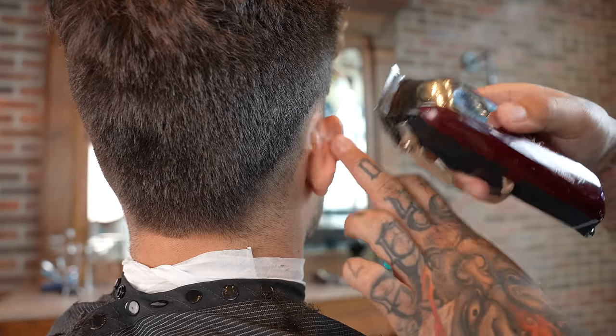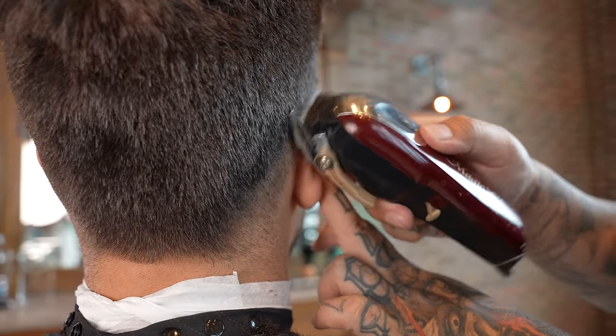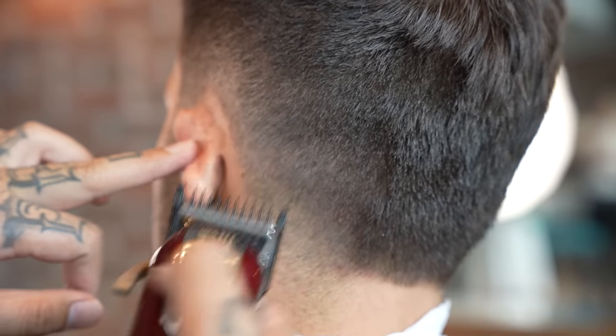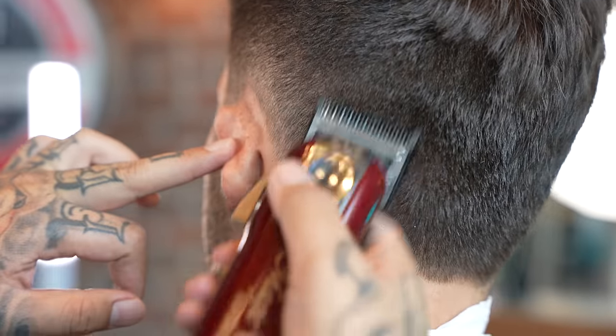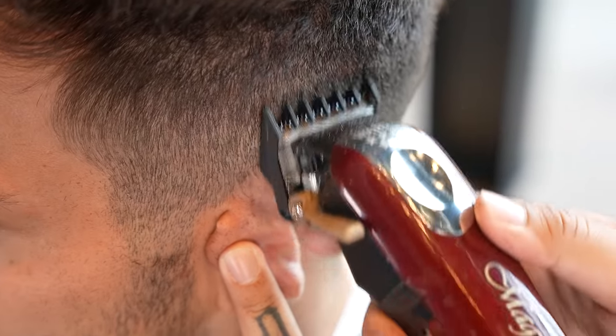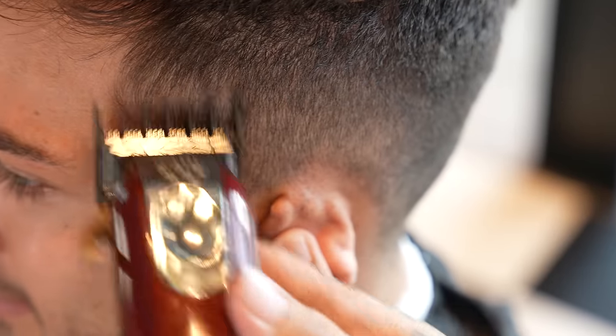This clipper incorporates crunch blade technology. This unique crunch blade design allows the end user to hear the hair being cut, resulting in no hair being left behind, and creates a polished look.